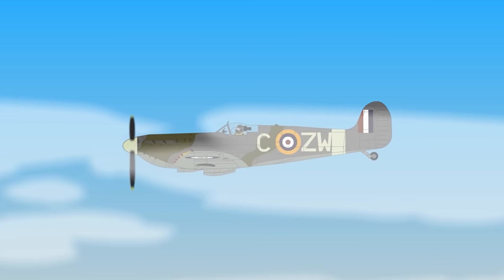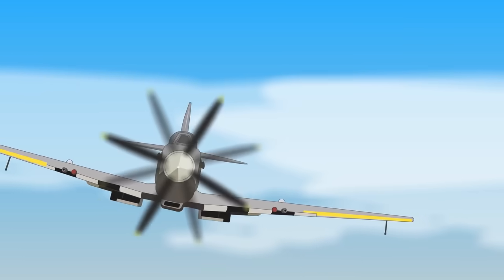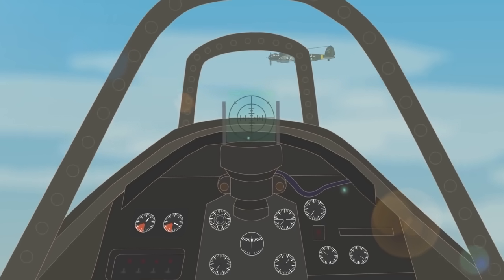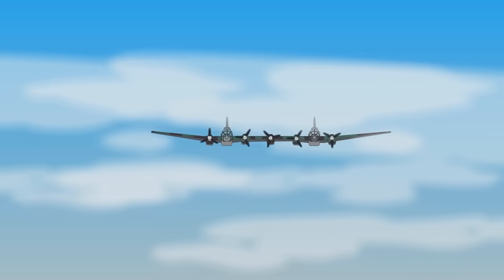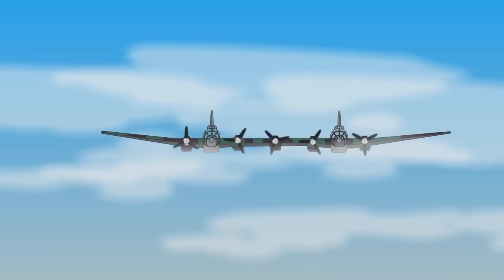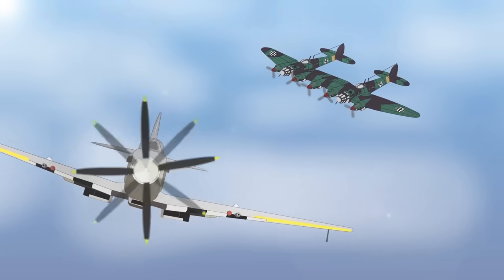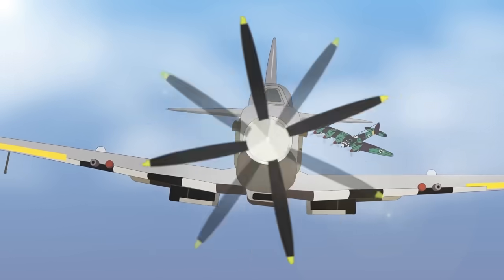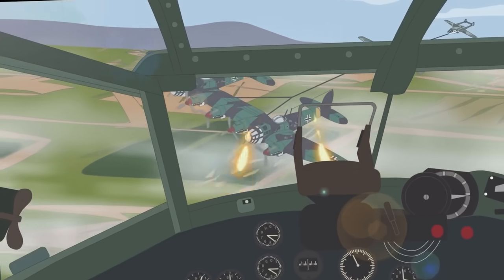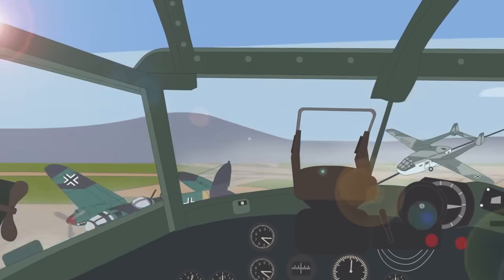In early 1944, a British reconnaissance Spitfire pilot on patrol over northern France reported seeing what appeared to be two German Heinkel He 111 bombers joined together as one aircraft. British intelligence dismissed this as an optical illusion or the pilot having an overactive imagination. In fact, what the pilot had seen was a Heinkel He 111Z on a training flight. A few weeks later, an RAF Mosquito shot one down along with two Gotha gliders it was towing, confirming such a bizarre aircraft did actually exist.